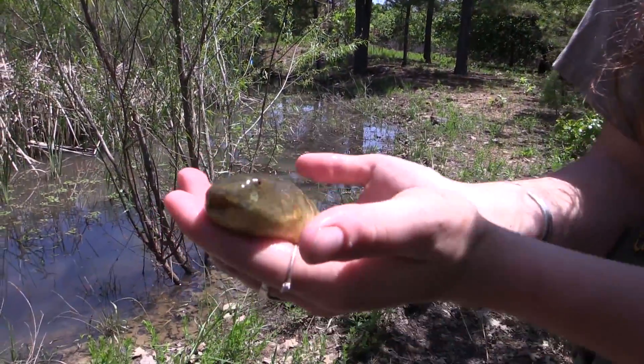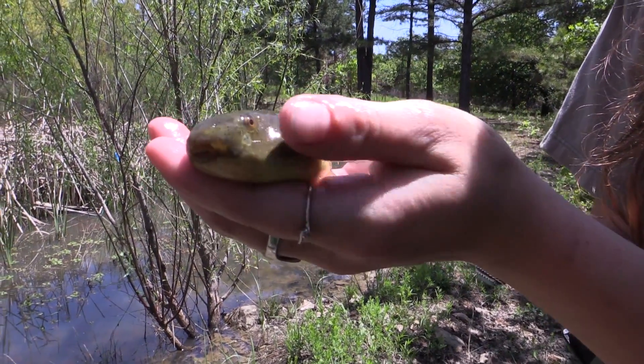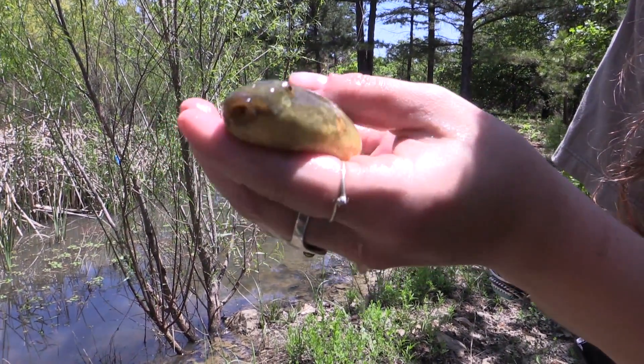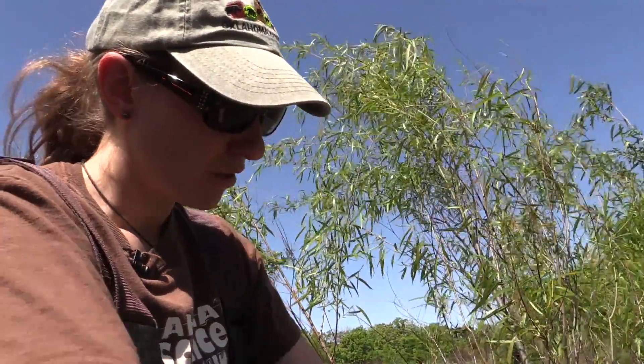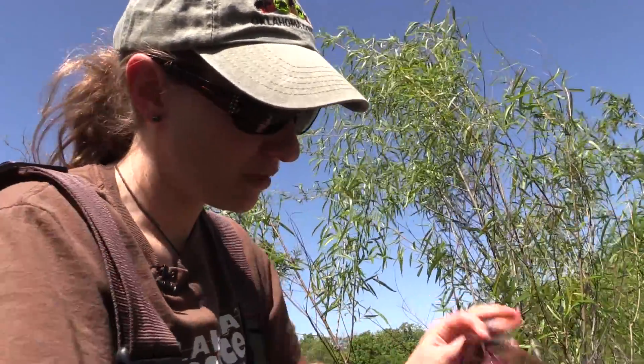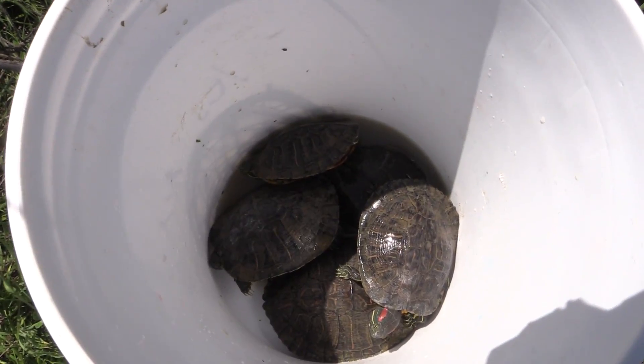The other one is basically a series of diseases that are all caused by ranaviruses — rhino meaning frogs. And those also can lead to death. Those can even be carried in turtles, so we can also test all of our turtles for those.